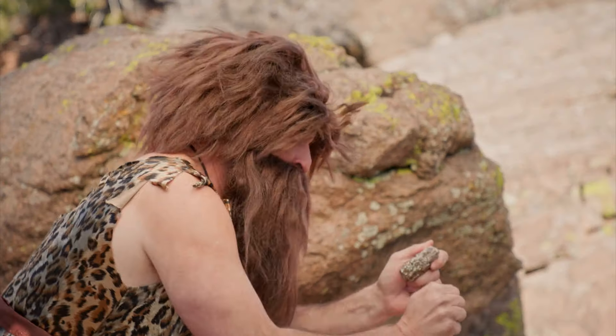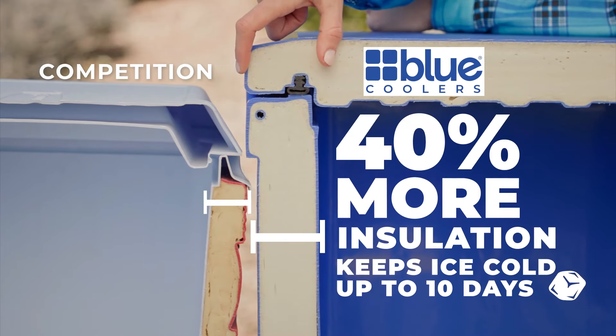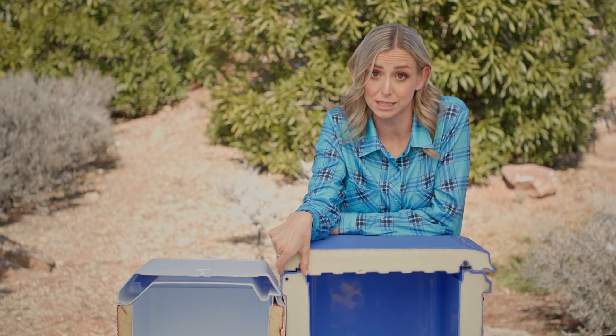Little things, like realizing that girth matters. So they put 40% more insulation in the side walls. It can keep ice cold for up to 10 days at a fraction of the cost of the overpriced brands.